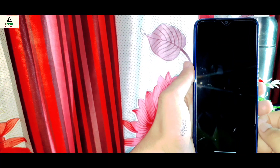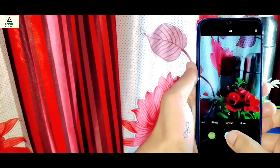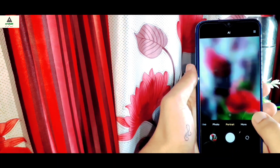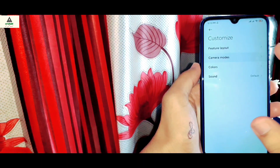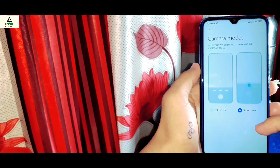There is the latest MIUI 12 camera available in this ROM and everything is working perfectly fine. You can take a portrait shot, ultra wide shot, night shot, and also a 48 megapixel shot. Camera is working perfectly fine. There are camera modes available in the settings where you can select how you like to arrange all the camera modes.